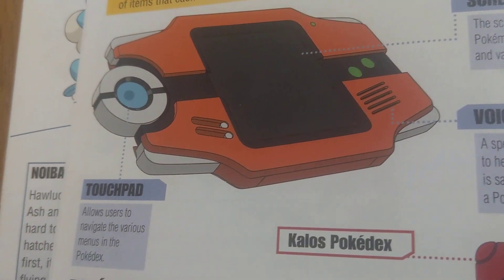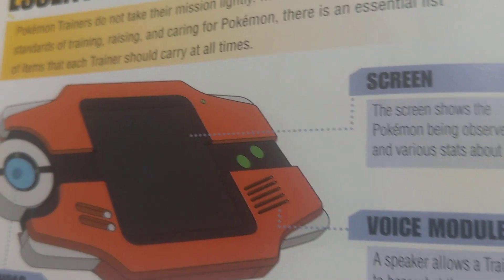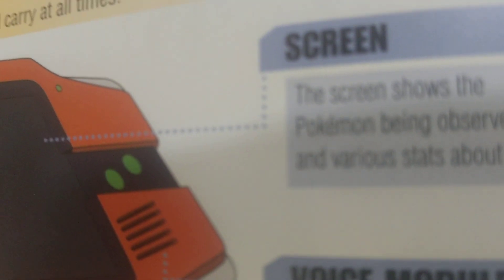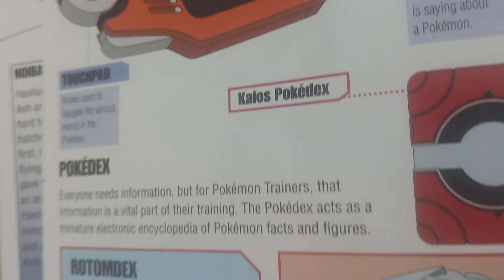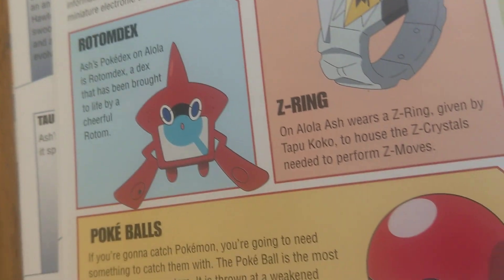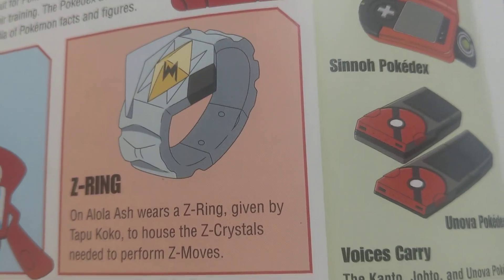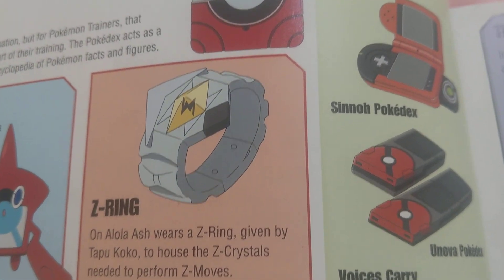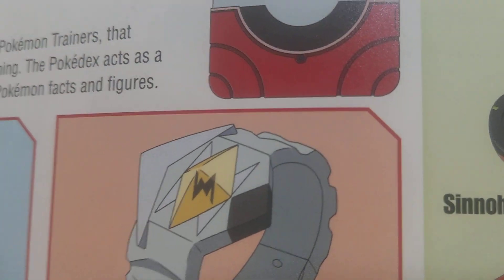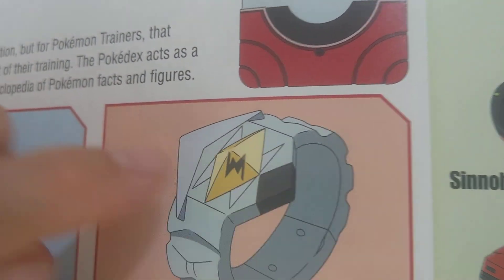The Pokédex has a touchpad and a screen and a voice model. On the Z-Ring of Alola, Ash's Z-Ring was given by Tapu Koko. The Z-Crystals are needed to perform Z-Moves. The Z-Crystals right here — it's the lightning one.